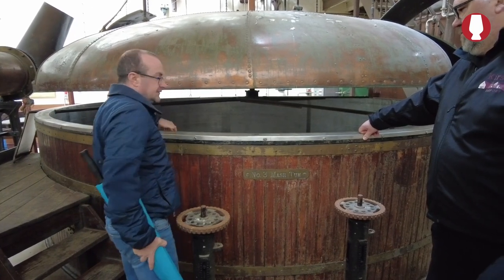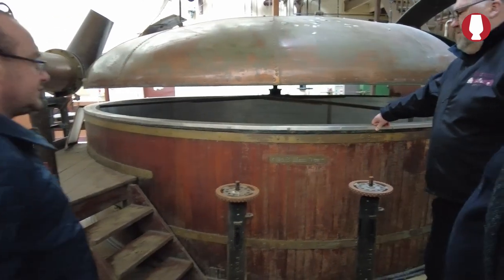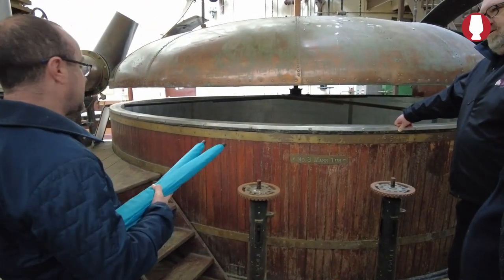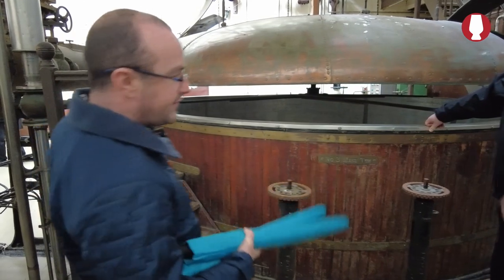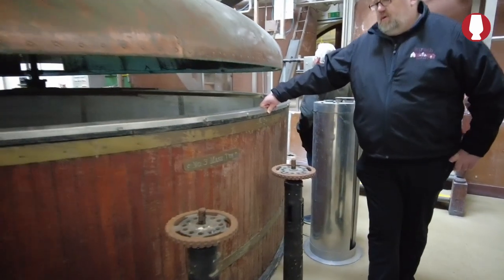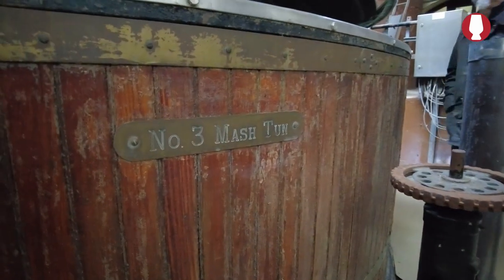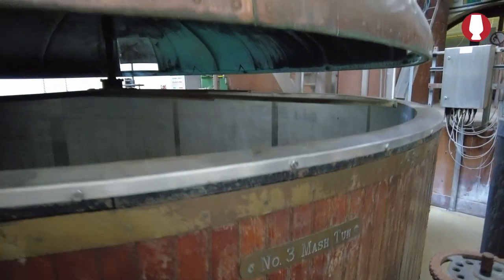The last one in the new facility is all stainless over there as well. I think these were built in the 1900s — there's a plaque on the far side, 1900 they were installed. So later they were probably fitted with stainless.